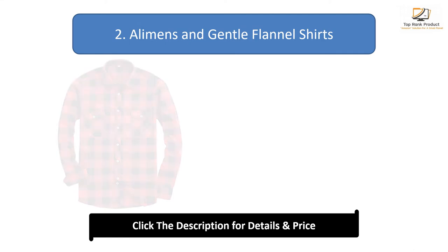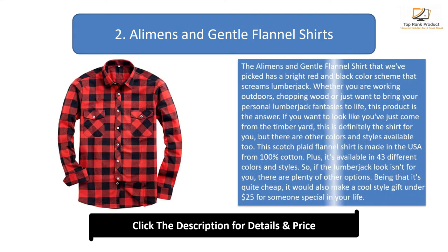Number 2: Allemans and Gentle Flannel Shirts. The flannel shirt we've picked has a bright red and black color scheme that screams lumberjack. Whether you are working outdoors, chopping wood, or just want to bring your personal lumberjack fantasies to life, this product is the answer. If you want to look like you've just come from the timber yard, this is definitely the shirt for you. This scotch plaid flannel shirt is made in the USA from 100% cotton and is available in 43 different colors and styles.